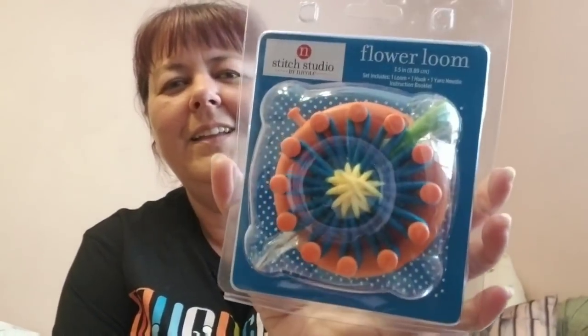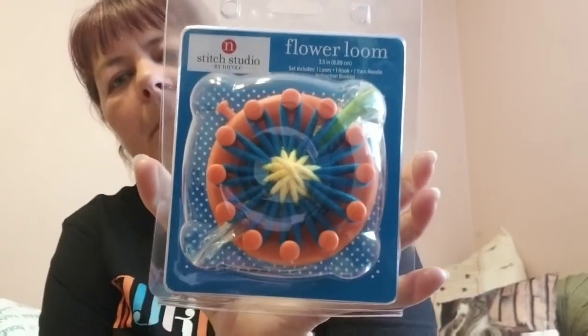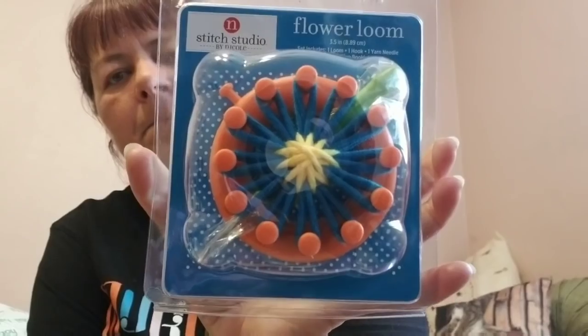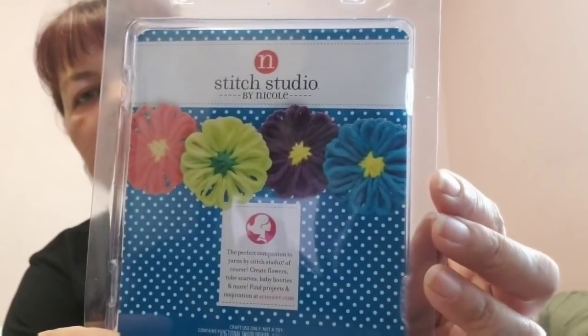Since she's a loom knitter who only has a couple of large looms and a medium one, I found her a flower loom — I'm hoping she can use that and it's not too difficult on her hands, so she can make some really cute flowers.